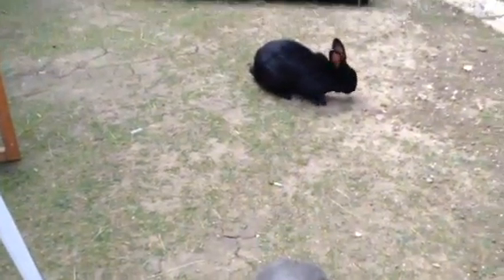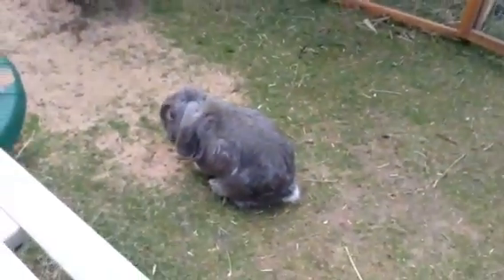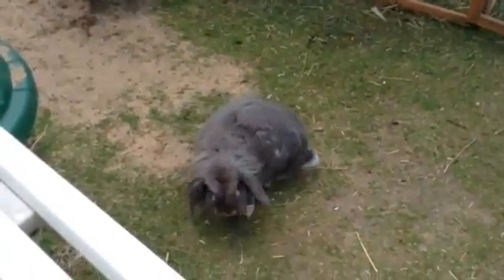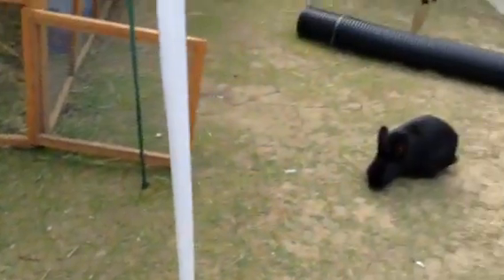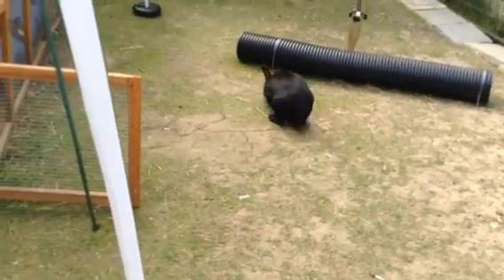The funny thing about rabbits is they've got to keep eating almost 24 hours a day. They've got to have some access to food or else they can get gut stasis, which is a very serious condition. It sounds like a ridiculous excuse — 'we've got to have food all the time' — but it's actually true. So we always make sure they've got a supply of hay the whole time.